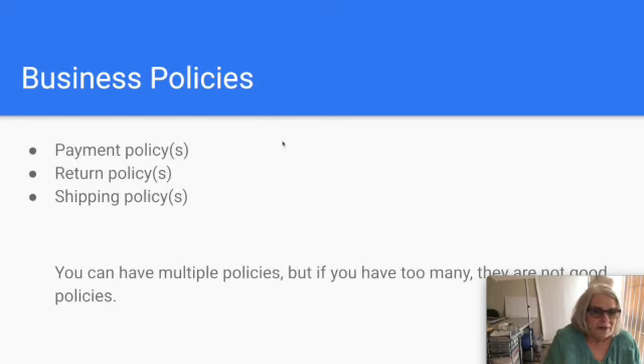Business policies are a tool eBay offers you. Even if you choose not to use them — there's an opt-in process — every decision you make on every listing creates a business policy in the background, because eBay needs them to function. Even if you think you don't have any shipping policies, you do. eBay just created them for you each time you made a listing with a unique set of decisions.